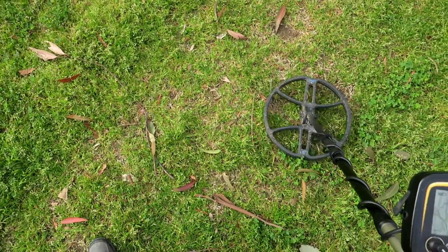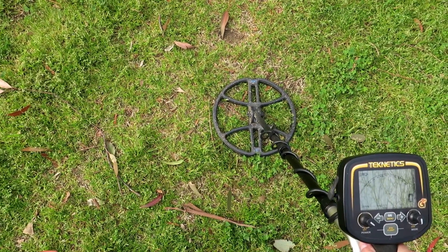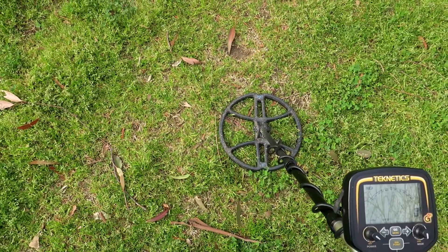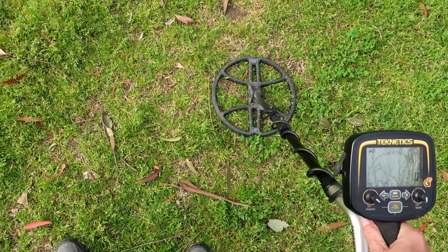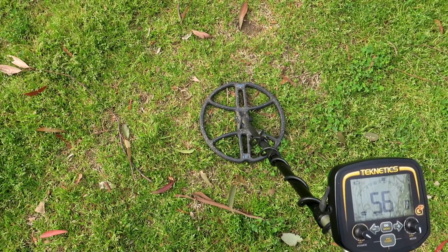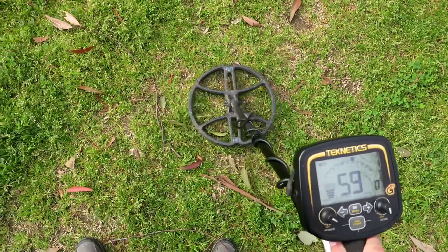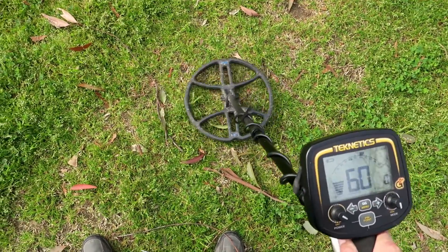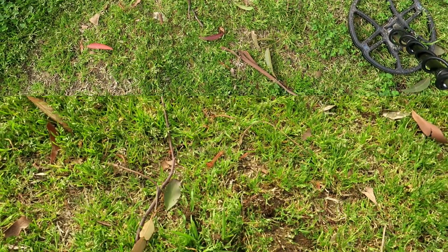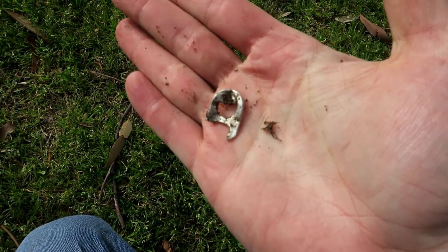Got another shallow nickel signal. I know what you guys think — big 13-inch coil, you should be digging foot-deep targets. Well, not at this park. There are super deep targets here, but as you just saw with that buffalo, and with the last five or six silver dimes I've found here, all of them were one to two inches for the most part. So I look at this coil as a huge coverage bonus — not just for depth, but for coverage. I can cover twice as much area compared to a coil half the size. 59-60 pretty tight, two inches — pull tab or nickel. Well, they can't all be buffalo nickels at one inch — pull tab.